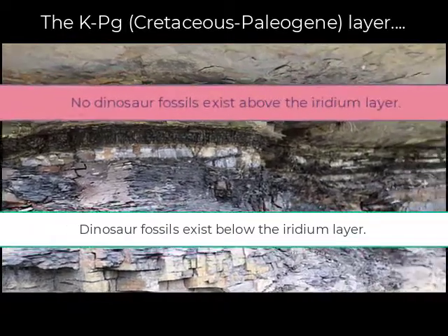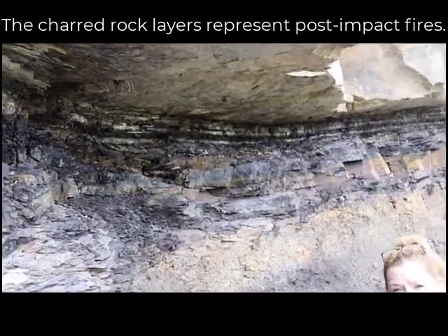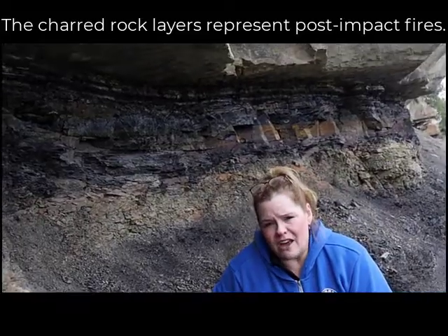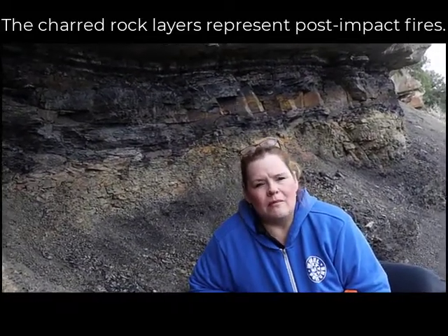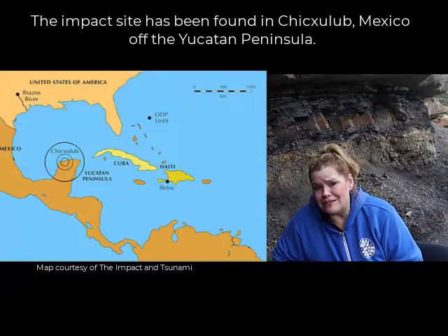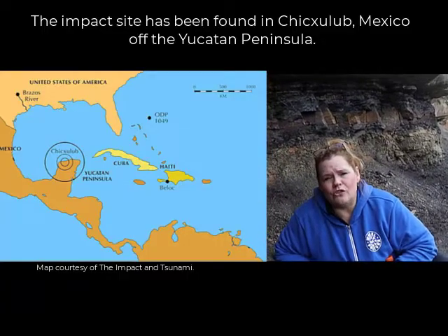You might notice the rocks seem very charred, and there's a reason for that — we had large-scale forest fires as the iridium-bearing meteorite struck the earth. The impact occurred in Mexico at Chicxulub, which is a crater. Most of it is buried and a lot of it is underwater in the ocean.